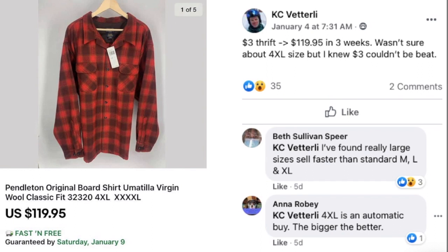And it wouldn't be a $100 sales video without KC. He paid $3 at the thrift store and sold for $119.95 in three weeks. He wasn't sure about a 4XL size, but knew $3 couldn't be beat. This is a Pendleton original board shirt. Beth Spear commented that really large sizes sell faster than standard medium, large, or extra large. Anna also commented that 4XL is an automatic buy — the bigger, the better.